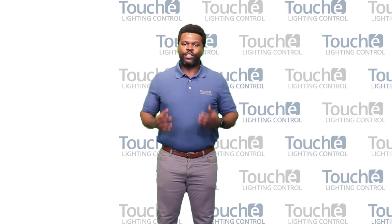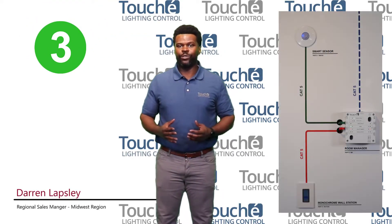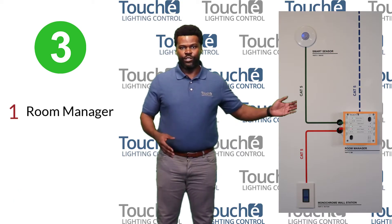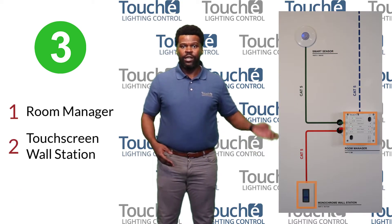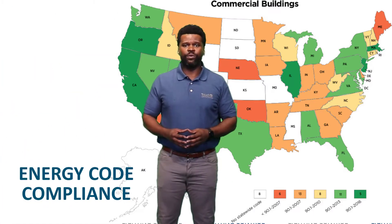Here at Touche Lighting Control, we like to keep things simple. Using just three parts, we can accomplish a whole lot of control. With our room manager, a touchscreen wall station, and a smart sensor, we can help you comply with even the toughest energy codes around the country.